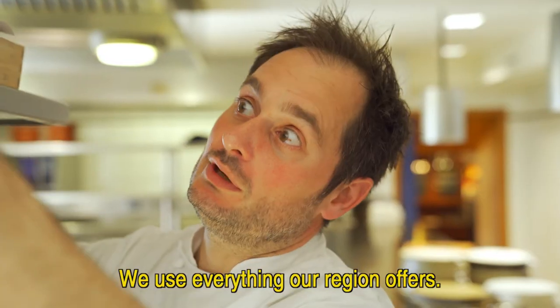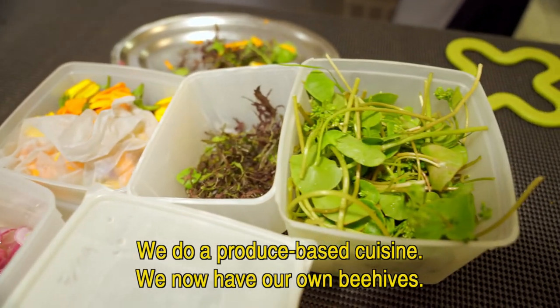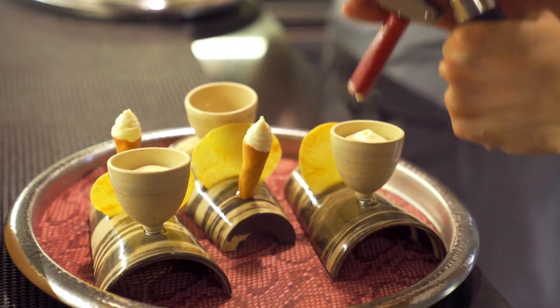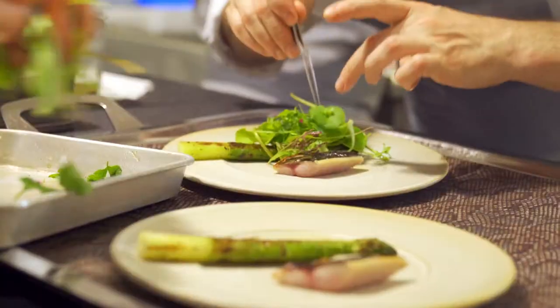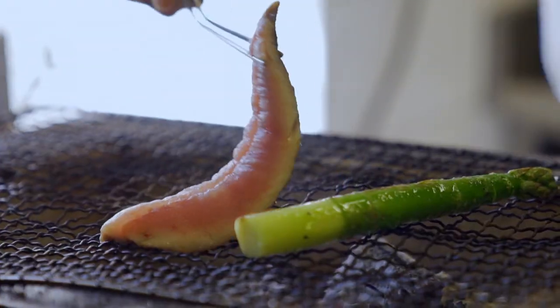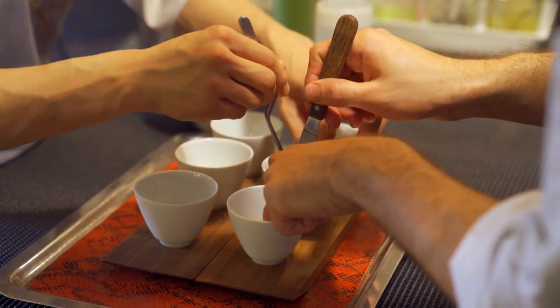On fait vraiment tout ce qu'on a dans la région. On fait une cuisine de produits avec des produits. Maintenant on a nos ruches. Alexandre presents a menu of 3 to 5 courses, with a choice of 2 dishes per course. It is a privilege for me to watch him and his dedicated chefs masterfully cook most ingredients at the very last moment.